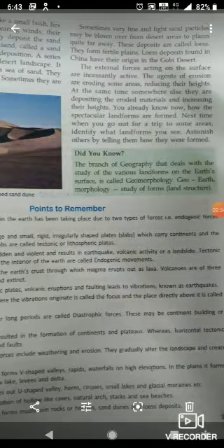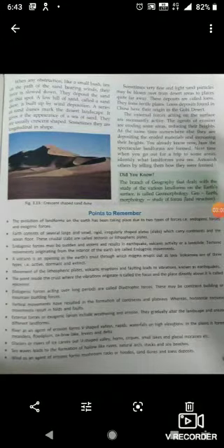Next time when you go out for a trip, try to identify the landforms you see and tell others how they were formed. So children, this is the end of our chapter, chapter 3 of geography. For homework, try to solve the question answers and exercises. Have a nice day. Thank you children.